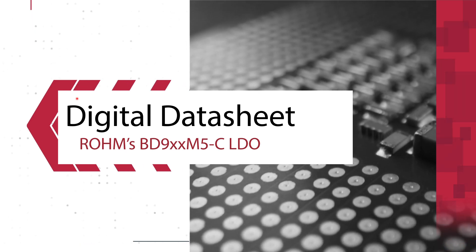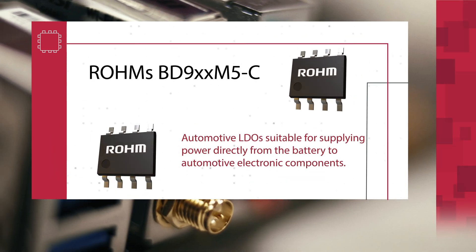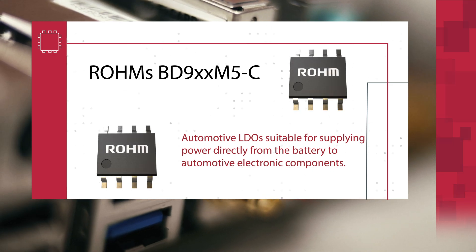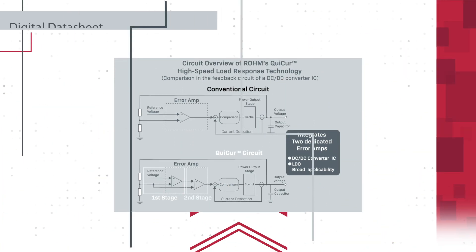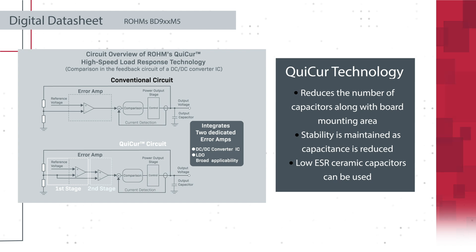Roam's BD9XM5C is a lineup of automotive LDOs suitable for supplying power directly from the battery to automotive electronic components. The BD9XM5C incorporates Roam's quick-cure high-speed load response technology that keeps output voltage stable despite load current fluctuations.